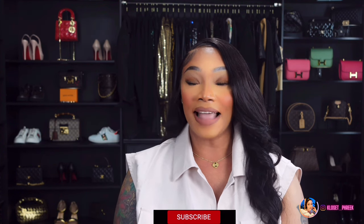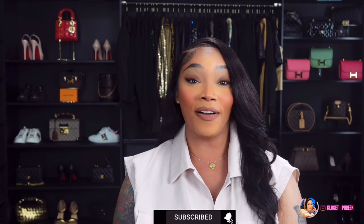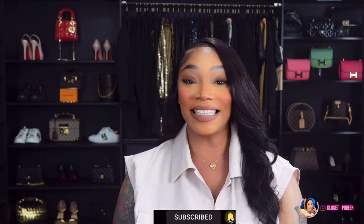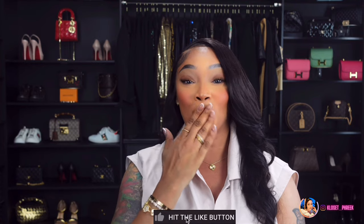We have come to the end of this video. I'd like to thank Beckett Simonon for sponsoring today's video — if you're interested in any of their products, their information is linked in the description box below. Thank you to everyone who stayed to the end. Don't forget to comment, like, and subscribe to my channel. I will see you in my next video. Bye!